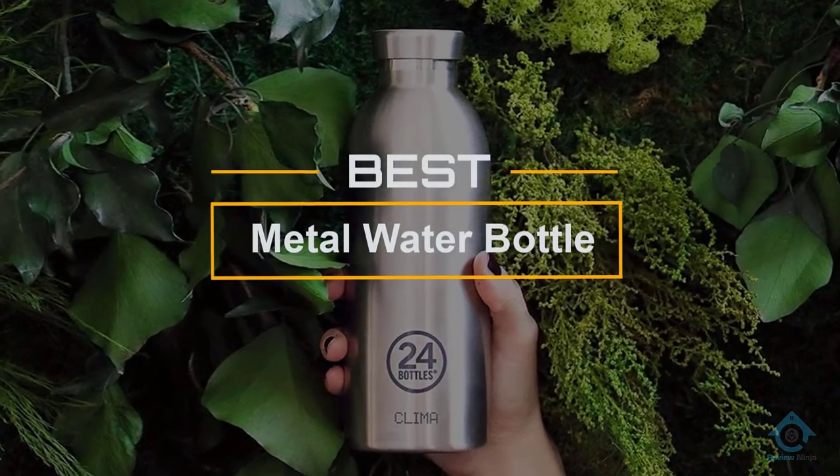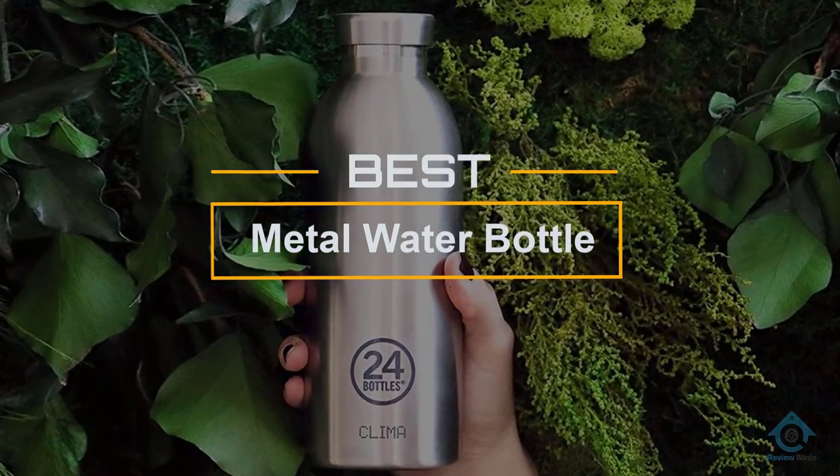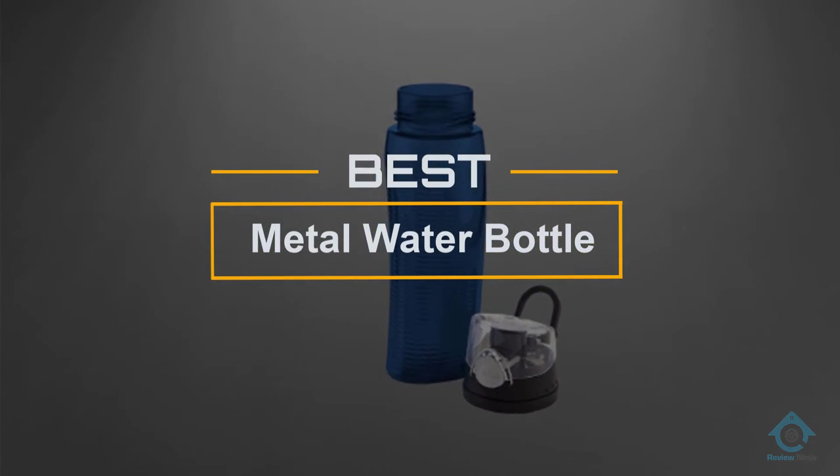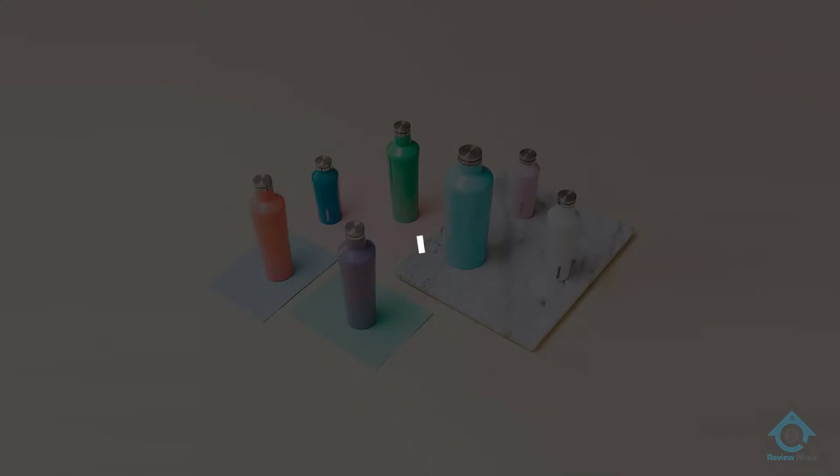If you are looking for the best metal water bottle, here is a collection you have got to see. Let's get started. At any time you can click the circle for more info and real-time deals.